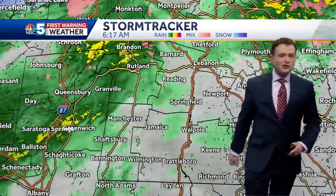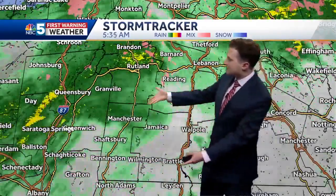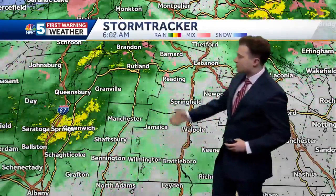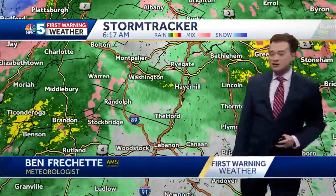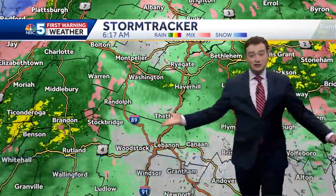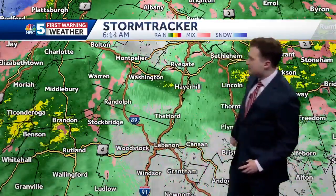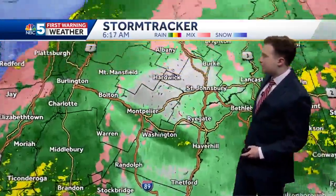Off to the south, far southern Vermont is not doing too much right now in Windham County and parts of Bennington County. The rain is starting to shift to the north, but still pouring this morning in Rutland. You can see a couple of pink spots showing up — that indicates the potential for sleet or freezing rain, finding a little bit of that along the spine of the Green Mountains and in parts of Grafton County.